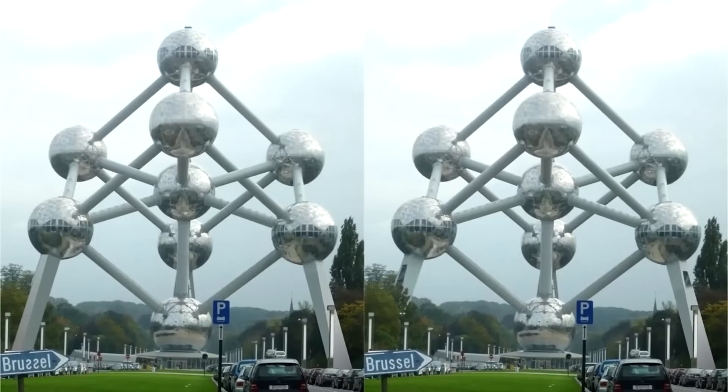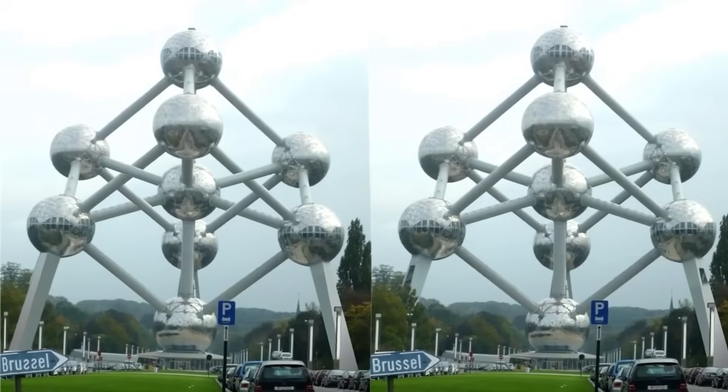We got this photo that only geniuses can find the difference in. If you can find the difference, comment down below what it is. The difference in these photos is actually with the red road sign in the left photo — the S's in the word Brussels are actually backwards. This one was insanely hard and there's no way you got it.